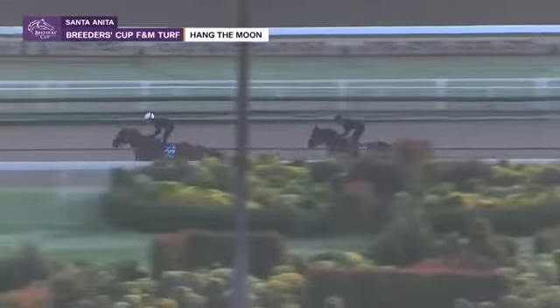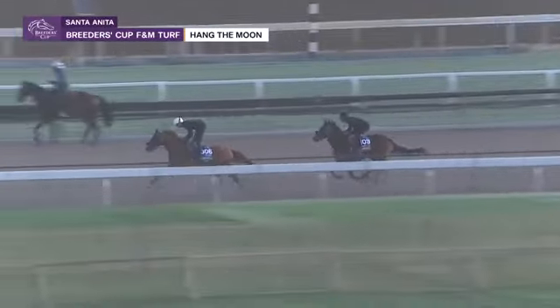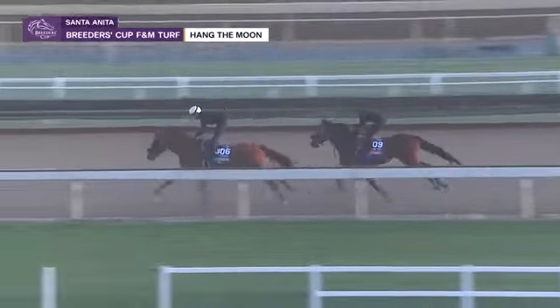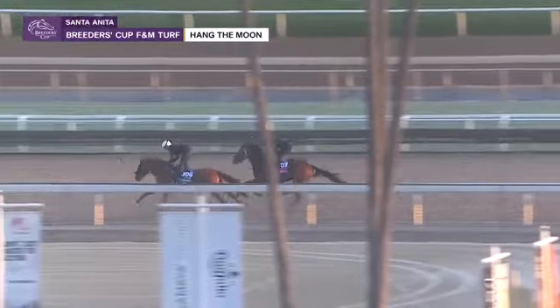As we pick this work up, I believe that's Hang the Moon in behind — and yes, that is Gold Phoenix on the front. He's going to set a little bit more of the pace, with the rider taking a hold, just getting her to try and settle a little bit behind if he can.